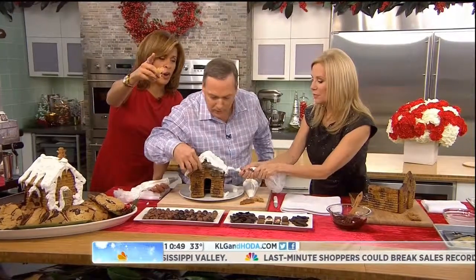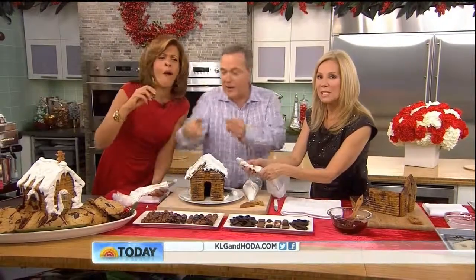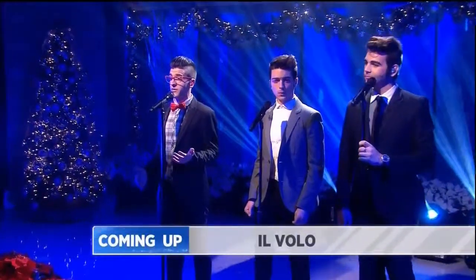These recipes, by the way, are on our website, klgandhoda.com. Another sweet treat — Il Volo sings a Christmas classic, first. You missed that. This is Today on NBC.